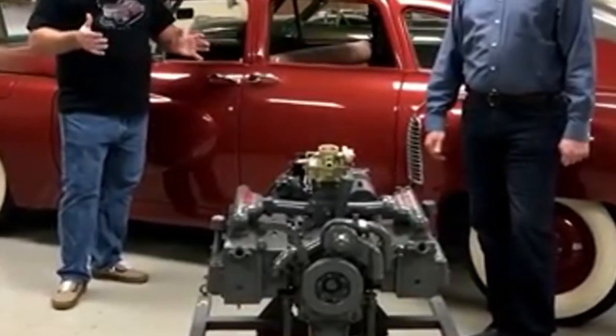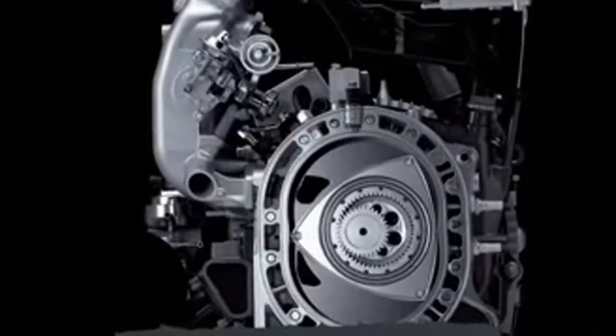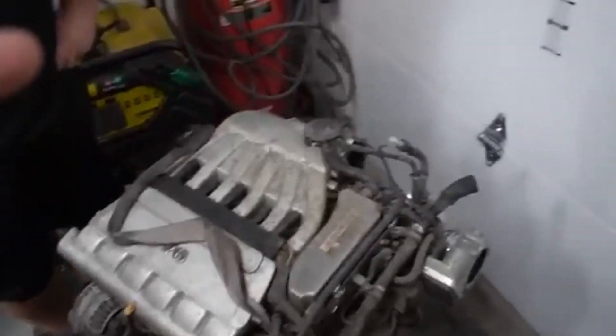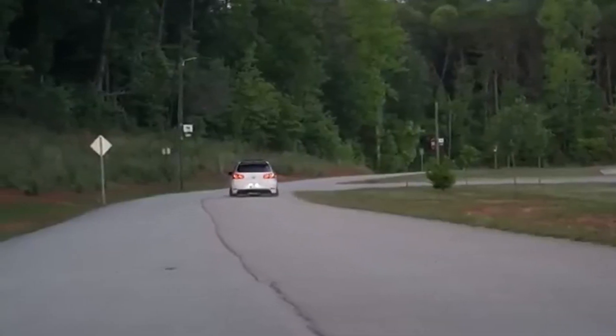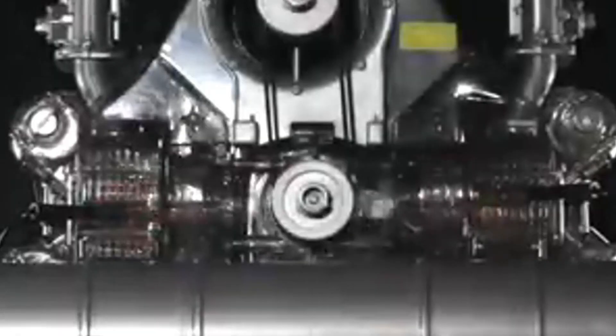Infiniti's variable compression engine takes innovation to the next level. After two decades of development, this engine adjusts its compression ratio based on driving conditions, offering both high performance and fuel efficiency. It can switch between power and efficiency as needed, making it ideal for both thrilling drives and long-distance trips. This technology allows for more torque and better fuel economy, and it adapts to the driver's needs in real-time.